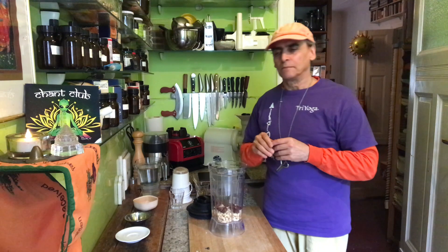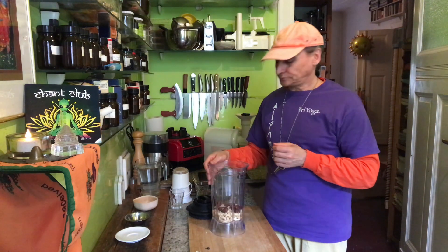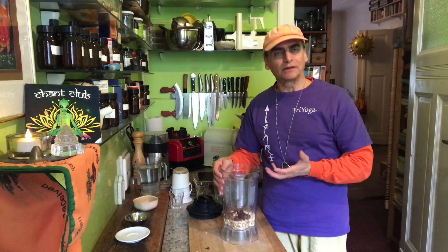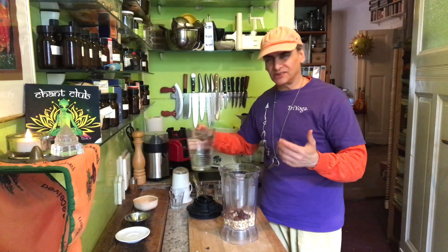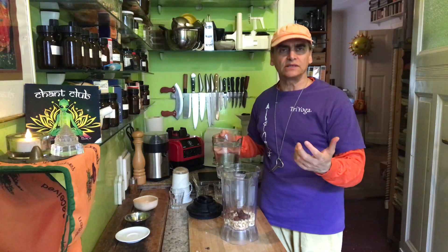I've tried cardamom in different ways — Indians use it in curries, it's everywhere. I compare it a little to pepper — different, but also super healthy. Cardamom is an amazing spice. So let's try it in a simple recipe: cashew milk with dates to sweeten it, and then about a teaspoon of cardamom from the 10 pods I've opened and ground.